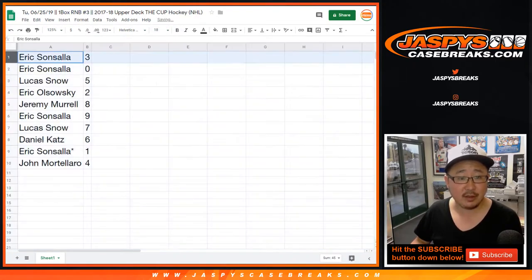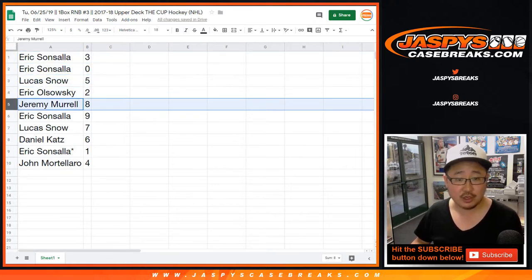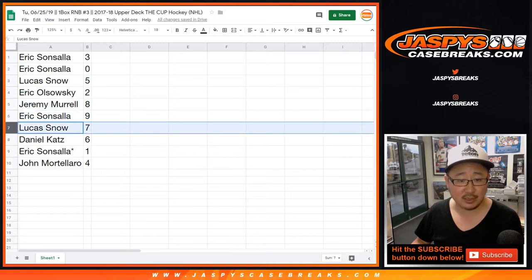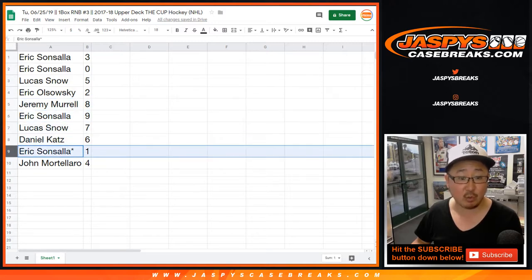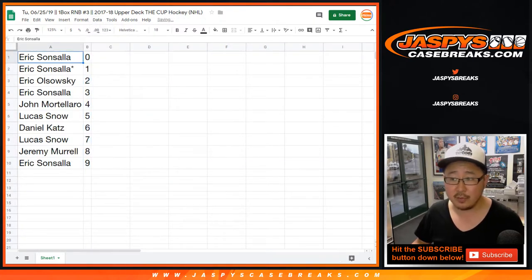Eric S with three and zero — any and all redemptions will go to you. Lucas with five, EO with two, Jeremy with eight, Eric S with nine, Lucas with seven, Daniel with six, Eric with one with your last Bob Mojo, and John with four. Let's order those numerically.